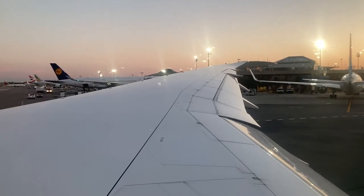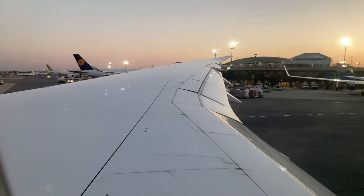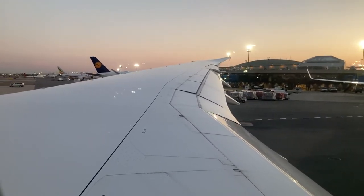After an on-time pushback, we sat on the tarmac with our engines started for quite a few minutes. Because of the increased traffic of the summer season, we began our taxi 35 minutes late, resulting in a 50-minute late departure from runway 22R at Newark.